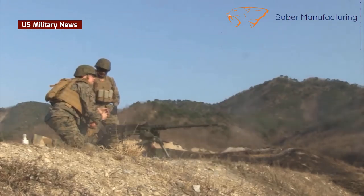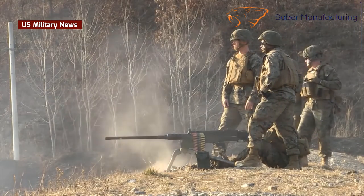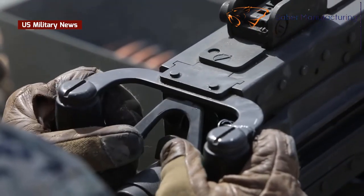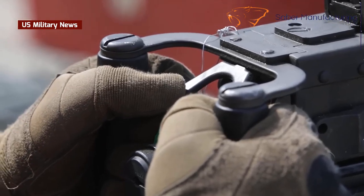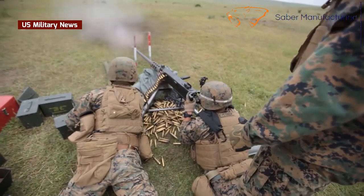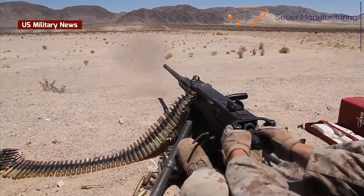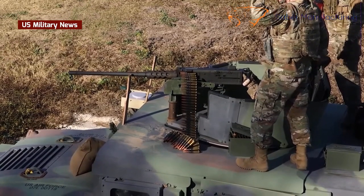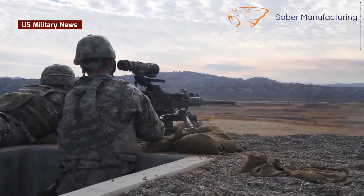Recoil operated means that it uses an ingenious arrangement of levers, cams, and springs to capture part of the powerful recoil energy of the fired cartridge, uses it to extract and eject the spent cartridge case, then to feed the next round, load, and fire it. This cycle repeats as long as the gunner holds down the V-shaped trigger located between the two hand grips at the rear of the gun. Release the trigger, and a latch secures the mechanism in the open bolt position, ready to fire again.